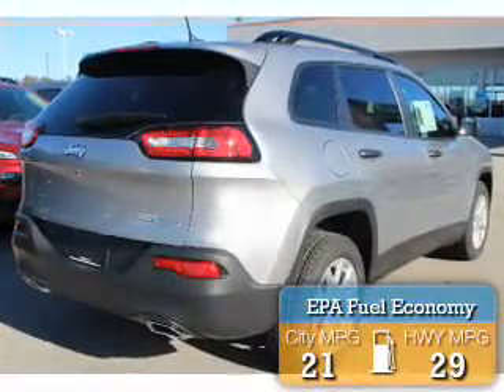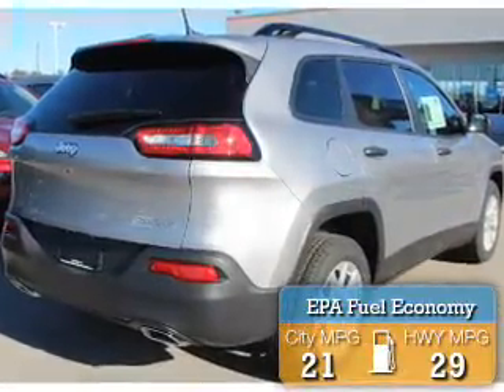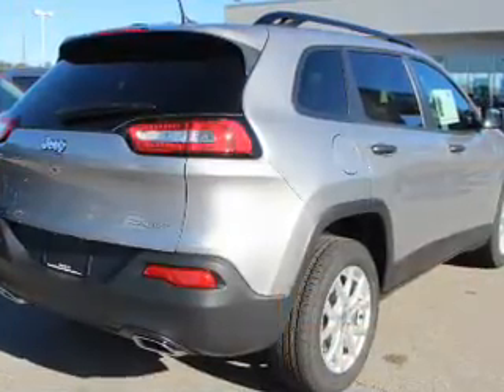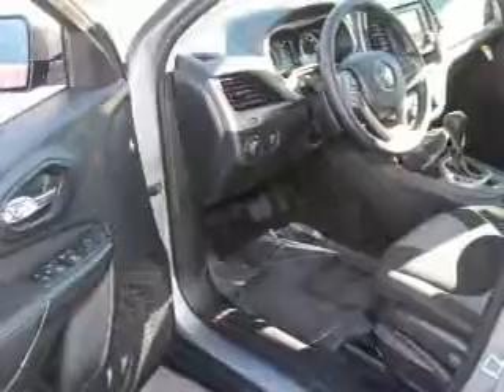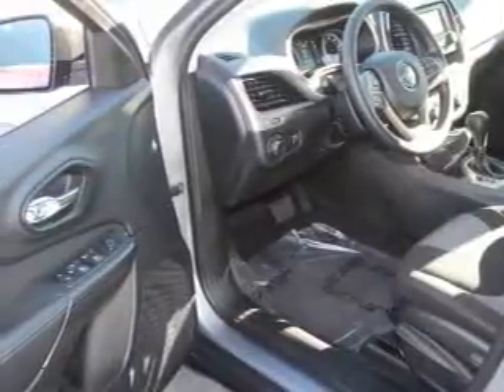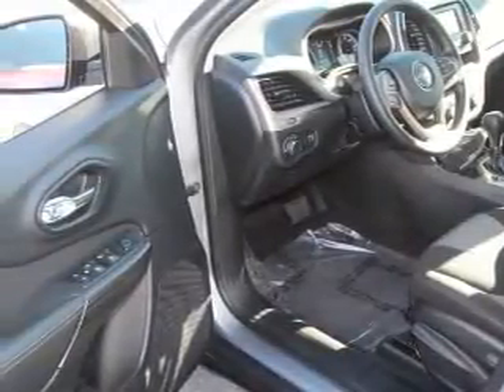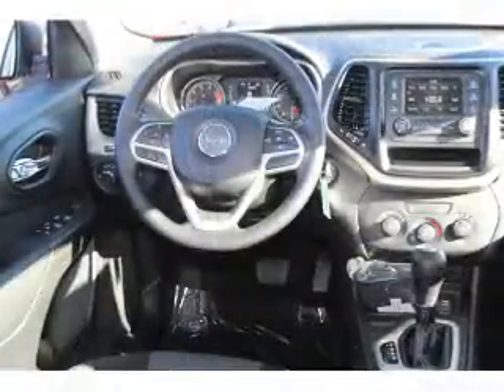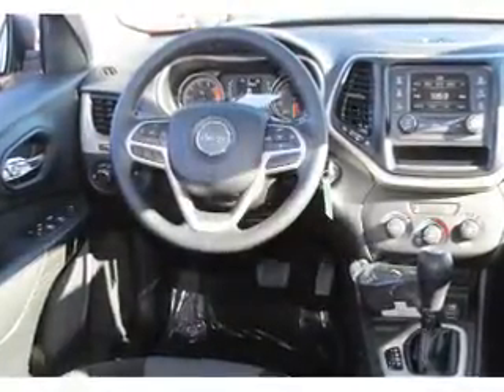Great fuel efficiency saves you money by requiring fewer trips to the gas station. The features include electric trunk, roof rails, keyless entry, independent suspension, brake assist, traction control, stability control, front ventilated disc brakes, daytime running lights, and anti-lock brakes.